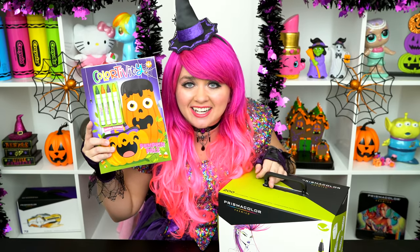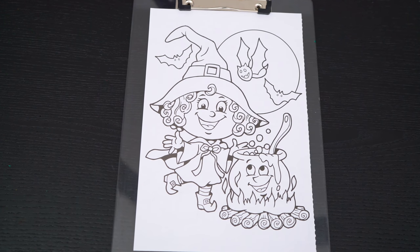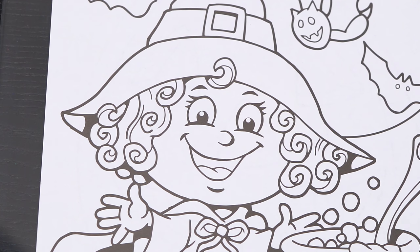I've got my giant box of markers here, so let's get started! Okay, so today I'm going to color this picture of a cute witch. Let's start on her face first.